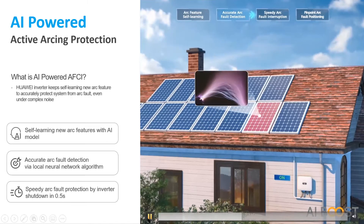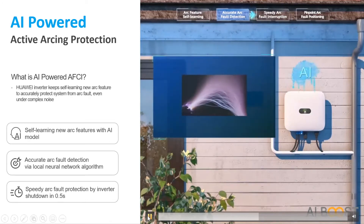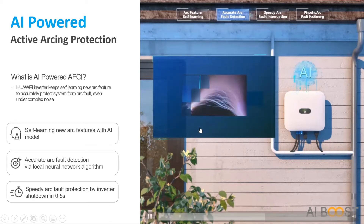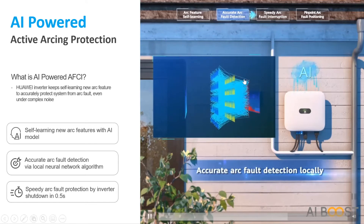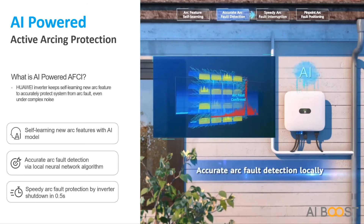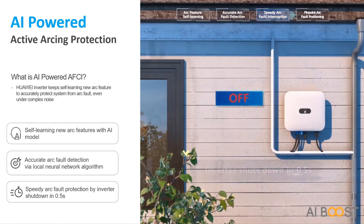This greatly helps with detection. By standard, the regulated maximum detection time is 0.5 seconds, but Huawei inverters perform much better, cutting the time in half. These types of faults are recognized almost instantly and very accurately. Through artificial intelligence, the inverter analyzes all characteristics for the input data, and if something abnormal is found, it confirms and shuts down in less than 0.5 seconds.